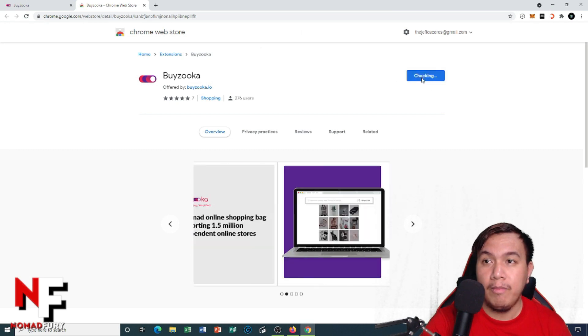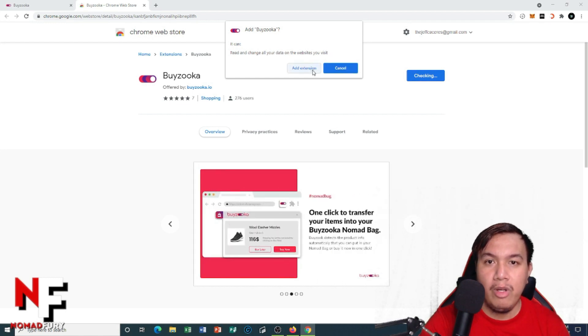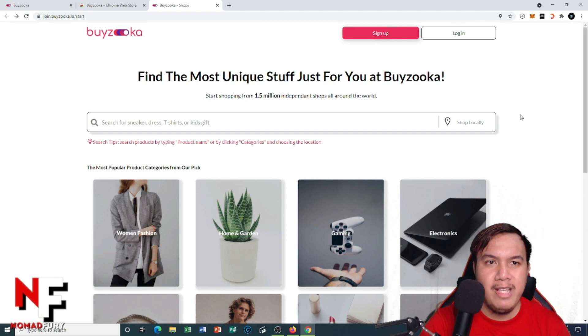Click 'Add to Chrome.' A popup appears noting it can read and change all your data on the websites you visit. Click 'Add extension.' Here we go — this is how the Byzuka platform looks like.